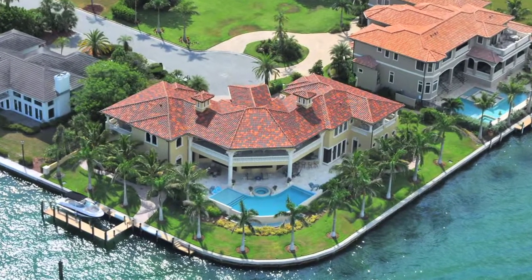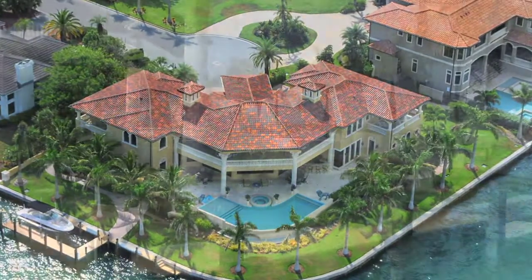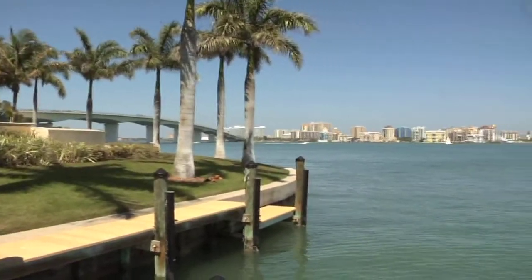On a prime location in prestigious Bird Key is a grand estate called the Isle of View, an architecturally distinctive home that sits perched at the end of a quiet street.